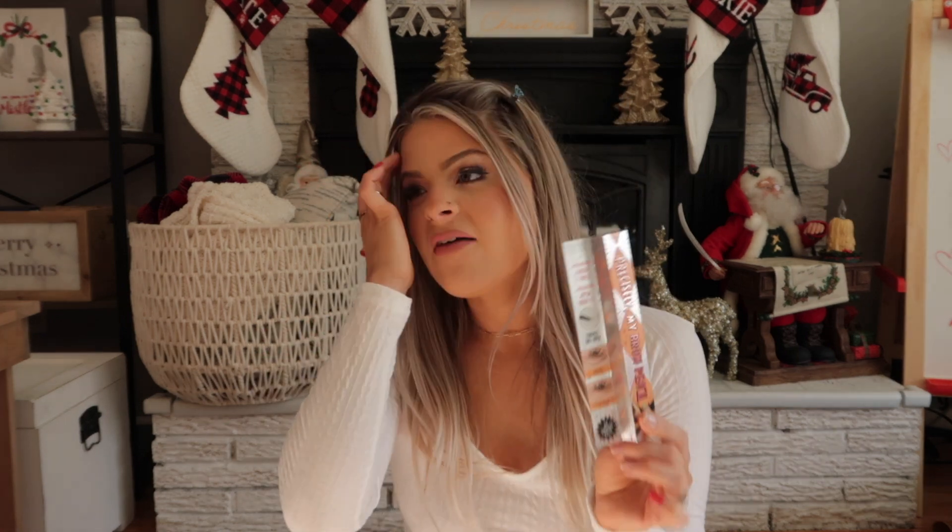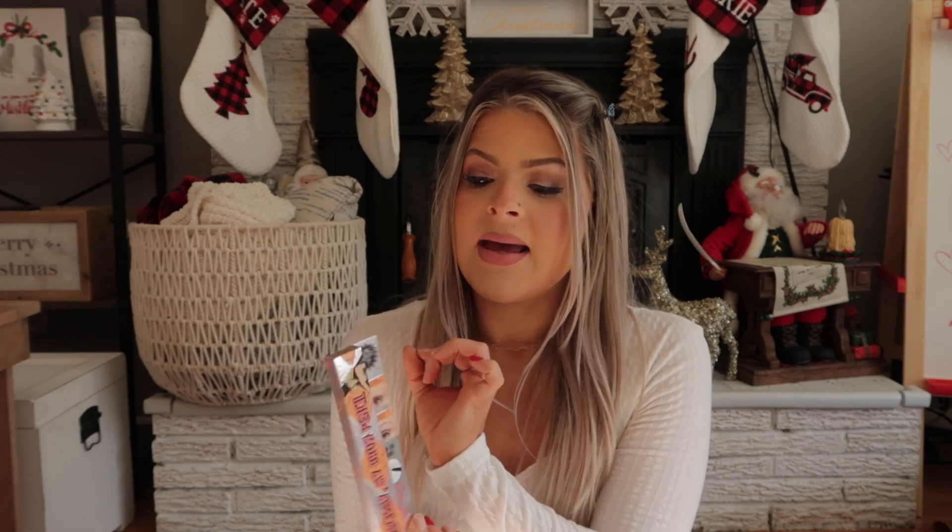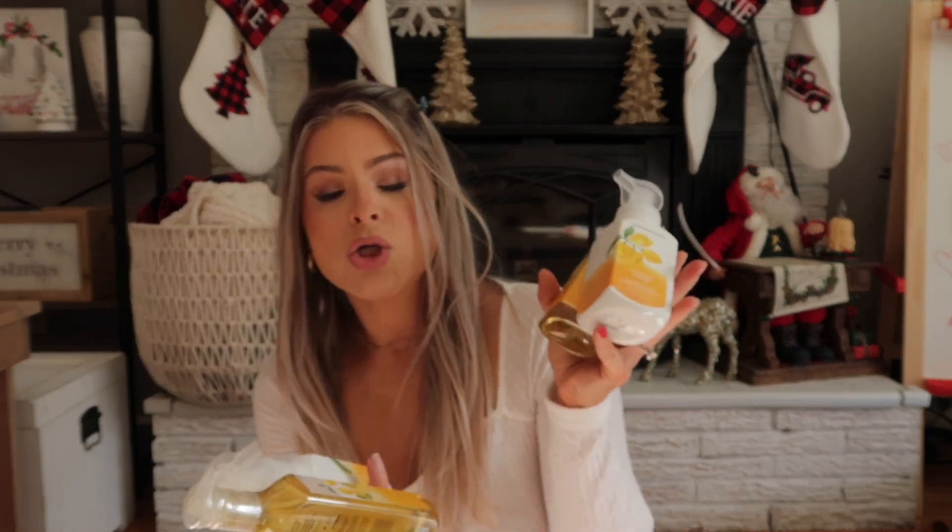She got me this really cute ornament of my family — I cannot wait to put this on the tree next Christmas. She also got me a Benefit brow pencil. I haven't had a high-end brow pencil in so long, but I'm excited to use this again because I used to use it all the time. It's the Precisely My Brow pencil — it has a very tiny point to it.